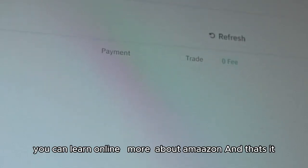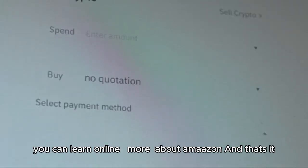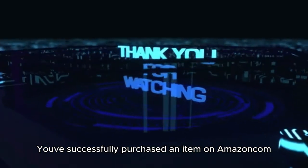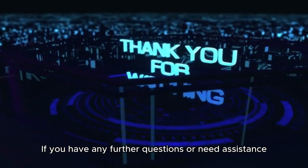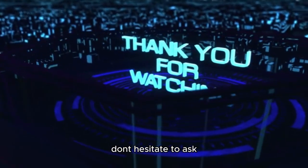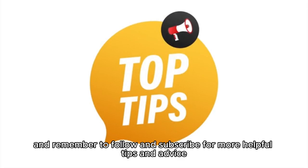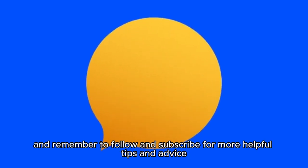You can learn more about Amazon online, and that's it — you've successfully purchased an item on Amazon.com. If you have any further questions or need assistance, don't hesitate to ask. Thanks for tuning in and remember to follow and subscribe for more helpful tips and advice.